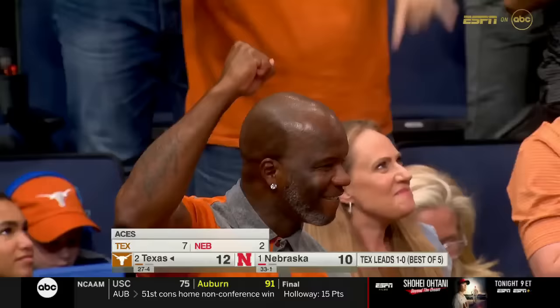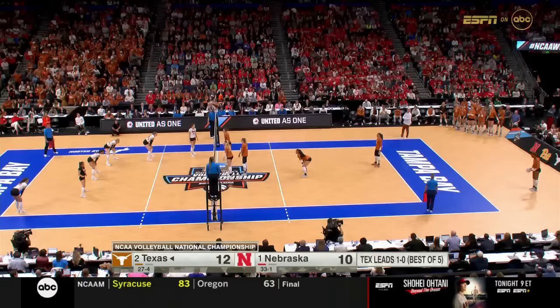And you see Merritt Beeson getting her team together, calming them down, talking it through — being that leader that this team has relied on through the entirety of this season.